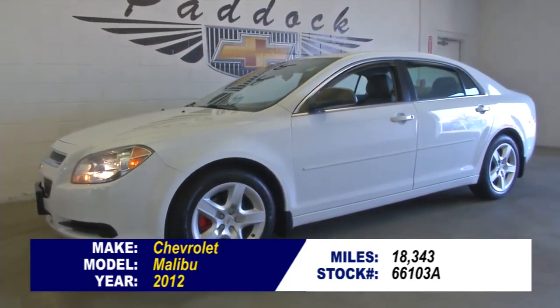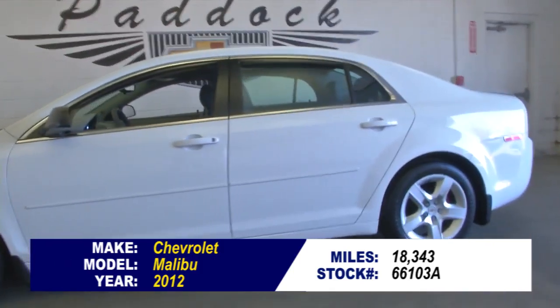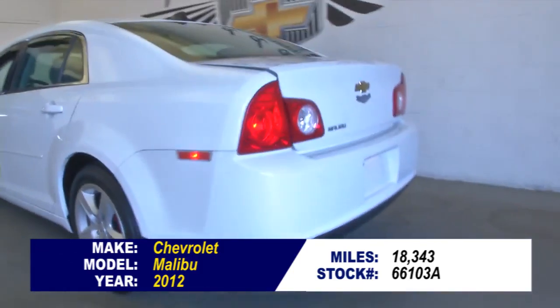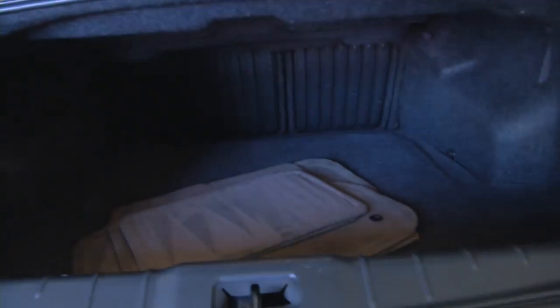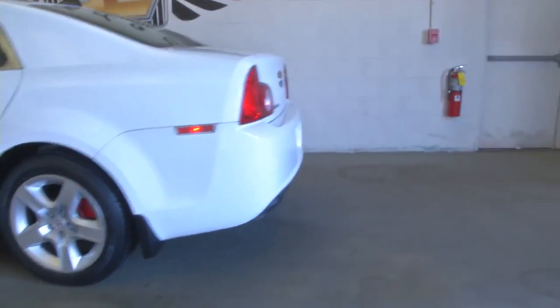Stock number 66103A. This is a 2012 Chevrolet Malibu with 18,000 miles on it. Summit white exterior and a gray cloth interior. In this video walk-around, we're going to start at the back of the vehicle here in the trunk, and then make our way through to the front of the vehicle and help you see the true condition of this Malibu.